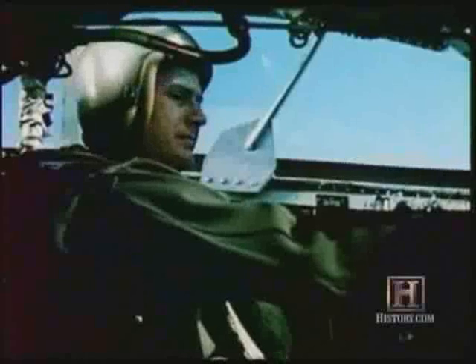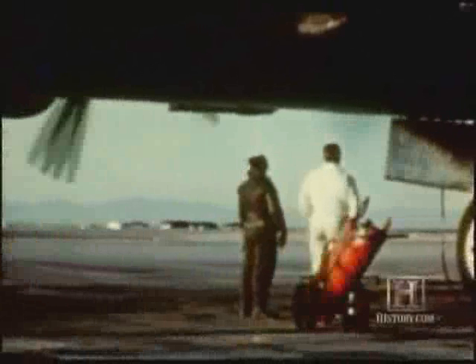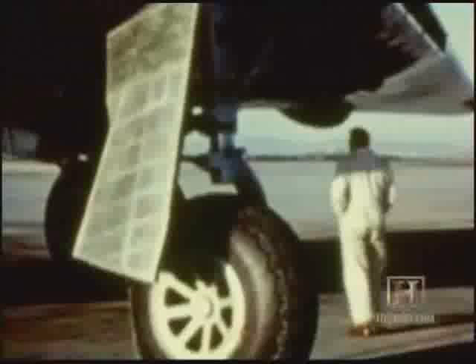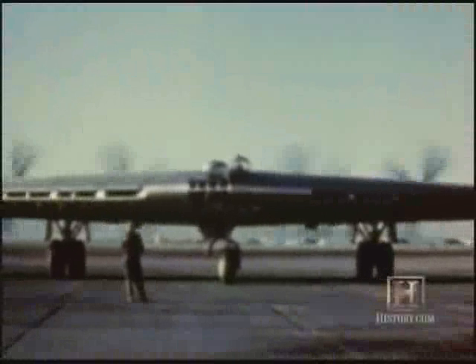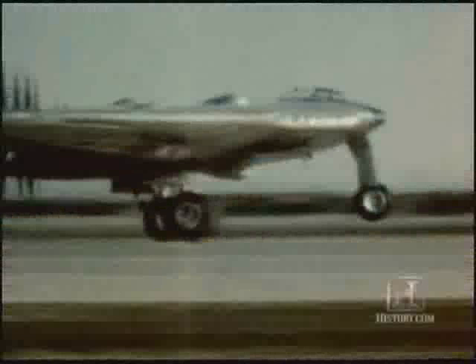Northrop tests his massive 400-mile-per-hour XB-35 flying wing, powered by four turboprop engines. This aircraft is seen by some as the bomber of the future. This was where Northrop's vision really started to take shape, because the XB-35 had a wingspan of about 60 meters — a big airplane, even by today's standards.